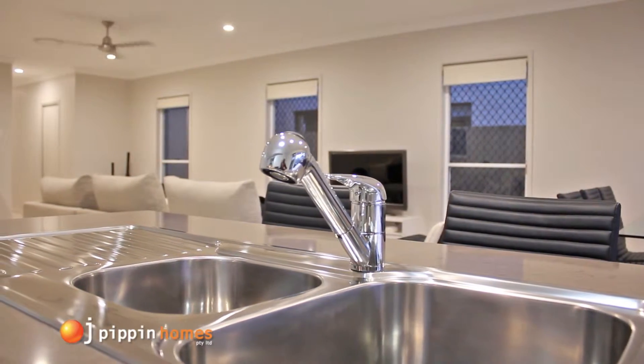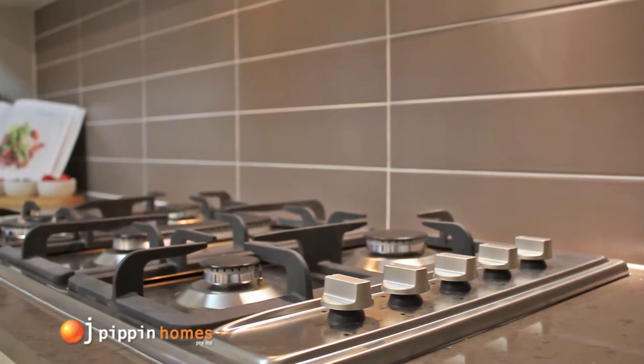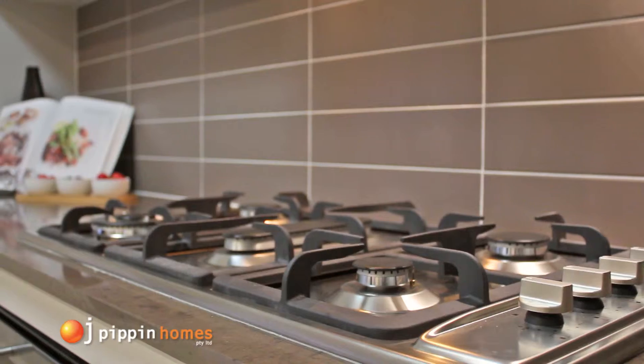This home is an upgraded appliance package, however our standard includes 60 centimetre steel wall oven, gas hot plates, pull out range hood and dishwasher.